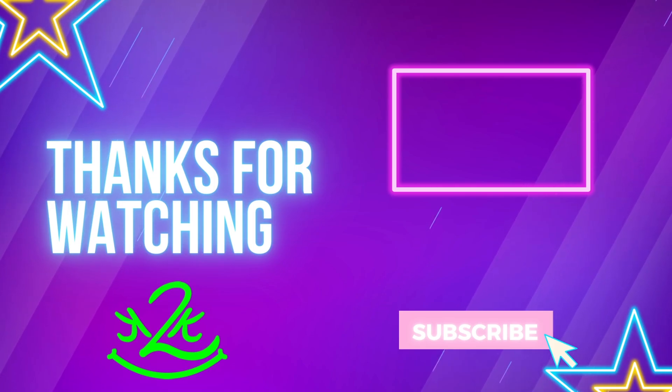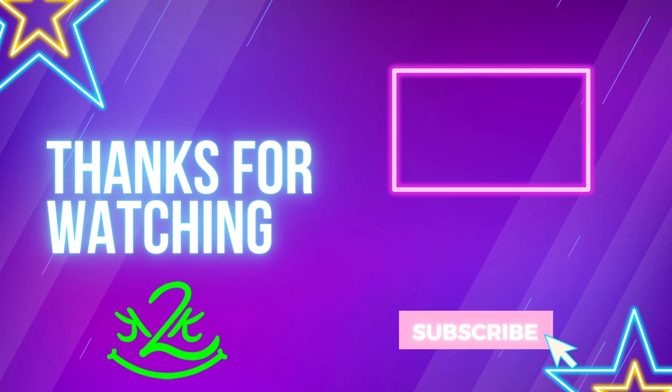Thanks again to Signature Solar for partially sponsoring this video. If you need solar panels, batteries, inverters, or any parts for your RV or homestead upgrade, check out Signature Solar — link in the description. If you got anything out of this video, please hit the like button and subscribe, and hit that bell notification so you're updated every time we upload. Until next time, happy camping!